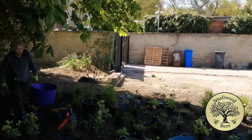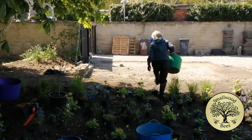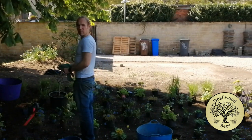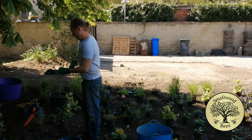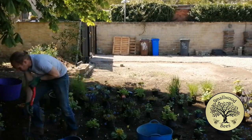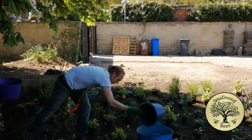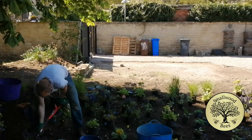Anyway, extra bonus for this one — I had my mum helping me, which is good. Best workforce: mum planting, me digging. So it was just a case of digging, digging, digging, and it was hard, hard work, really. It's fine when the soil's good, but this is not good soil.